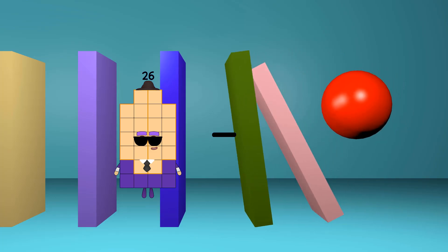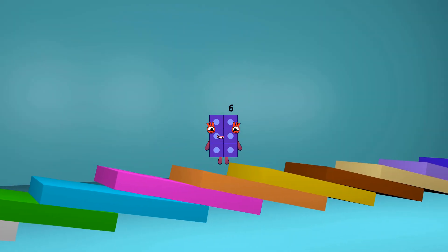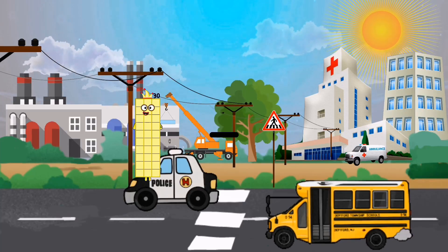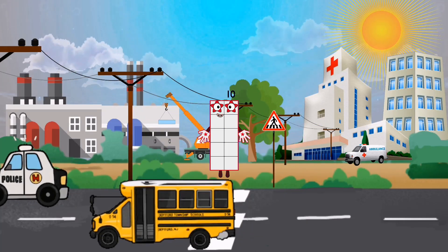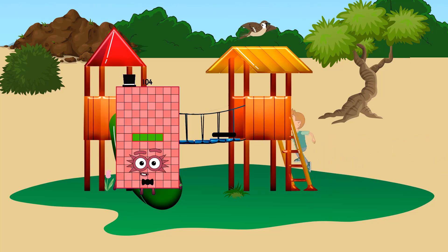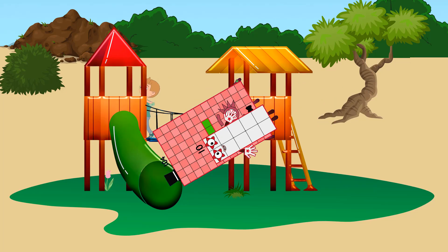26 minus 20 equals 6. 30 minus 20 equals 10. 104 minus 10 equals 94.